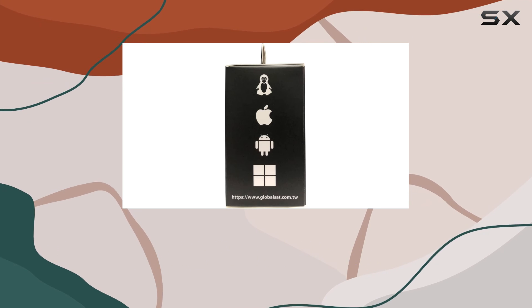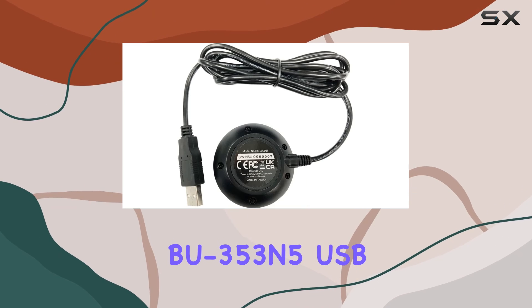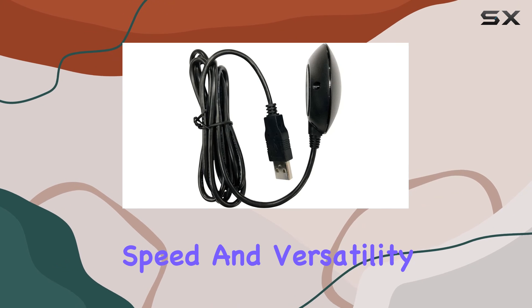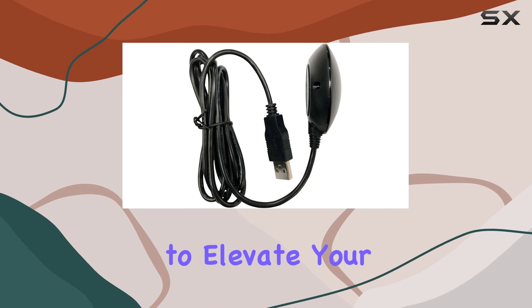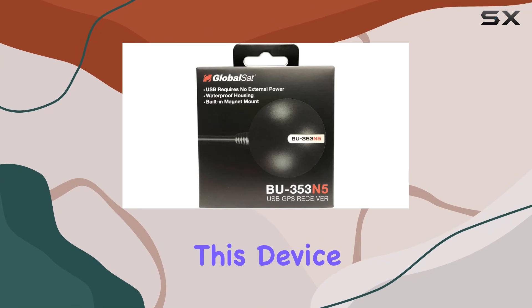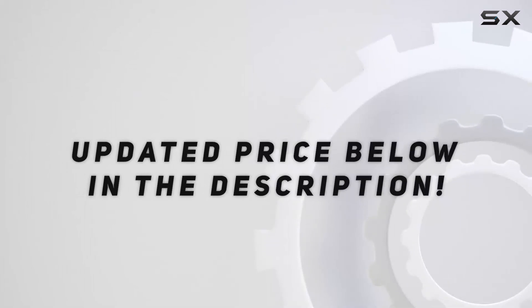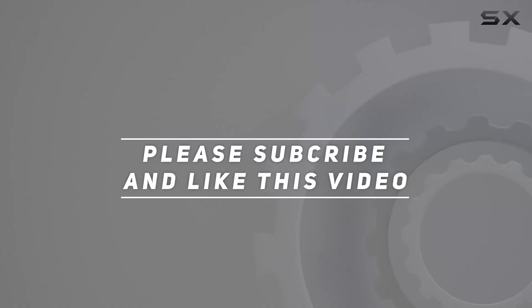In conclusion, GlobalSat's BU353N5 USB GNSS receiver stands out for its precision, speed, and versatility. If you're looking to elevate your navigation game, this device deserves a spot on your tech radar. Check out the video description for an updated price, and thank you for watching this video.